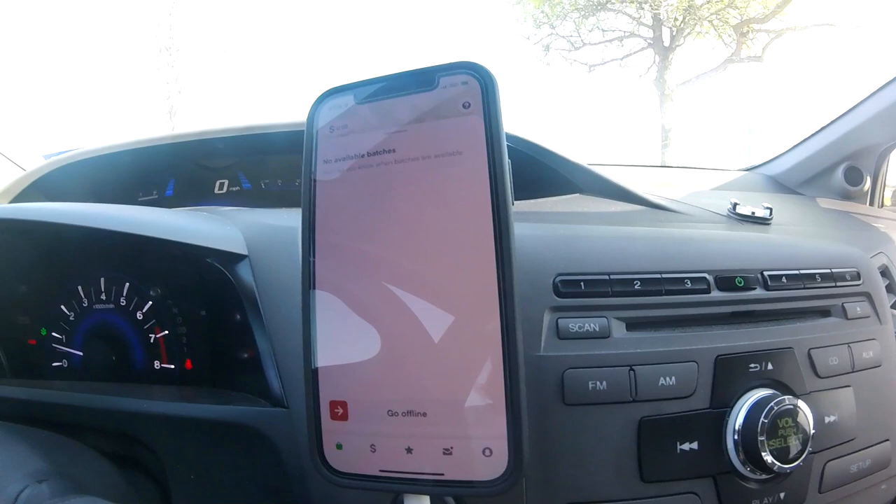Good morning guys, it is just about to be the Costco drop — it's literally like 9:56. We got the good old zero batches on the screen but that is probably about to change. Today we're going to be mostly talking about the fuel assistance that Instacart is sort of launching.